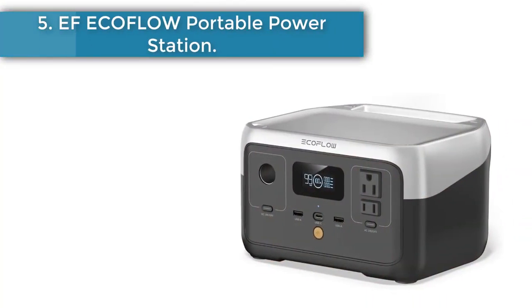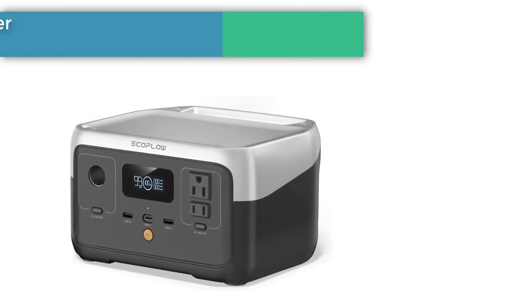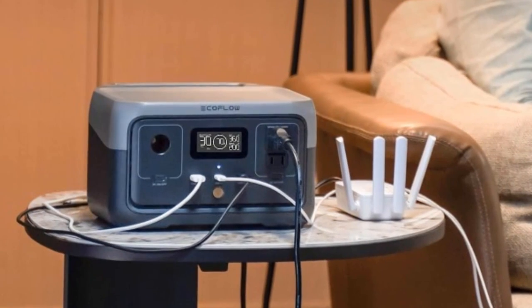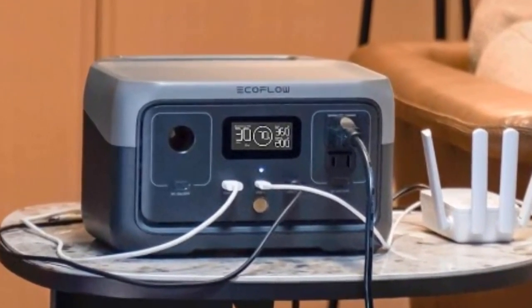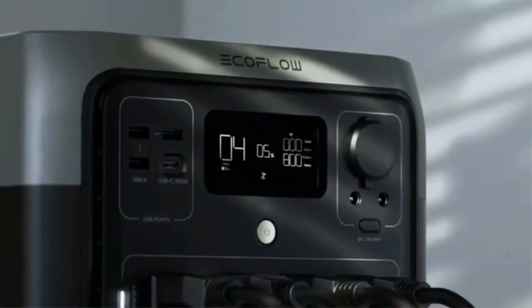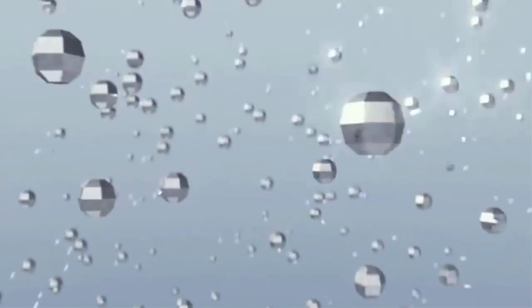EcoFlow River 2 Portable Power Station. Fully recharge the electric generator using an AC outlet in only one hour with EcoFlow's Extreme Fast Charging Technology. With an output of up to 600W, run six essential appliances simultaneously without worrying about overloading. With a whole host of ports — from 300W AC outlets to USB-C — all your device plugs are covered.